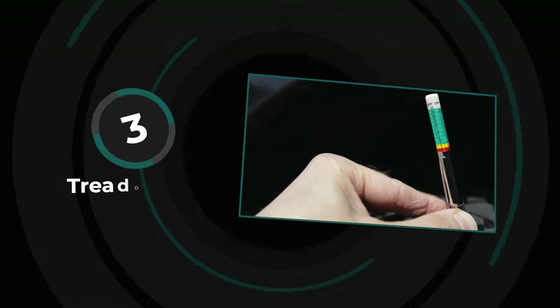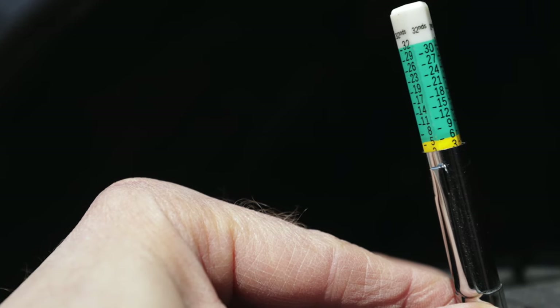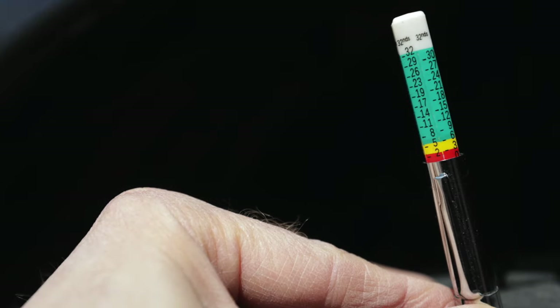The third way to determine if you're at or below 2/32nds of an inch is my favorite, because it tells me exactly how much life is left in each tire — and that method is an actual tread depth gauge. You can buy fancy ones, or get a cheap one like this; they're only a few dollars, and I'll have a link in the description. They're so cheap you can buy a few, keep one in each car and one in your garage. I like this one because it's easy to use and understand: if my tread is in green, I'm good; if it goes to yellow, it's time to start shopping for tires; and if it's red, I need new tires now.